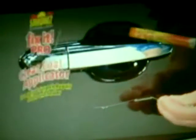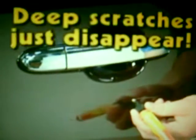Really deep scratch, never fear, Fix-It Pro is here. This is the secret scratch repair formula body shop pros used to make deep clear coat scratches disappear like magic.